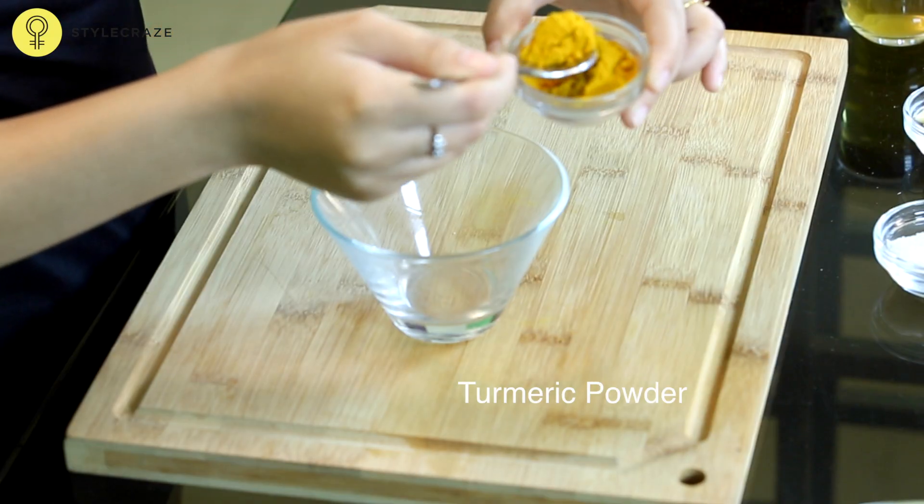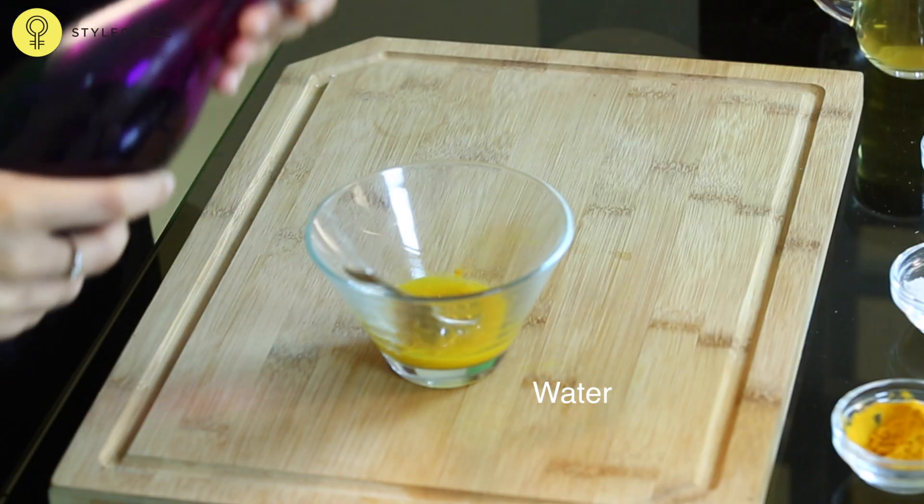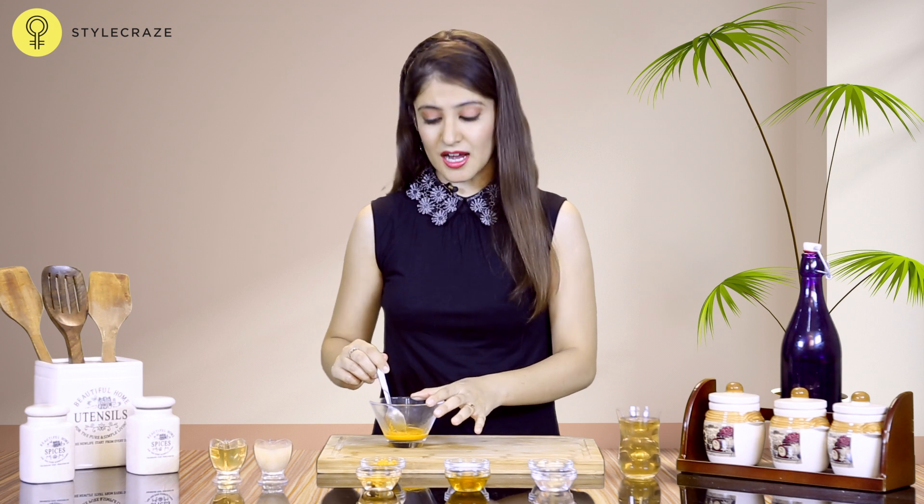Take a teaspoon of turmeric powder and add some water to it to make a paste. Apply this on the affected area and leave it for 10 minutes. Turmeric has antiseptic properties which reduces itching and burning sensation.